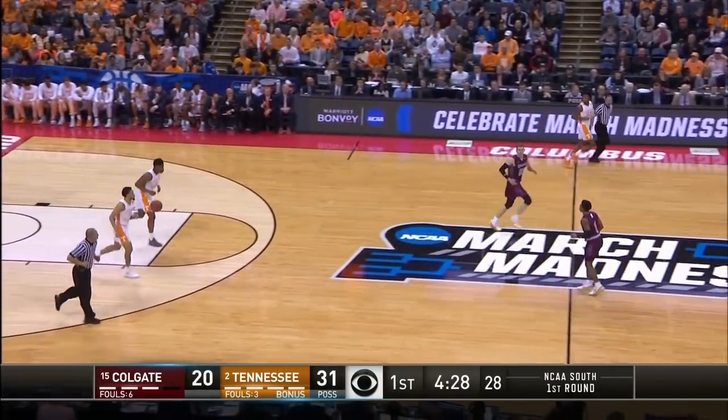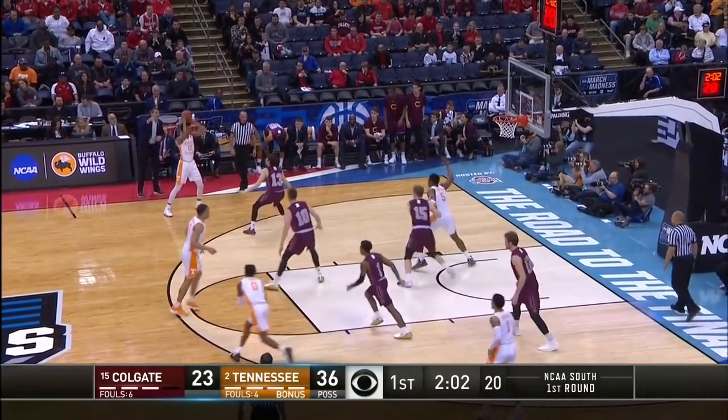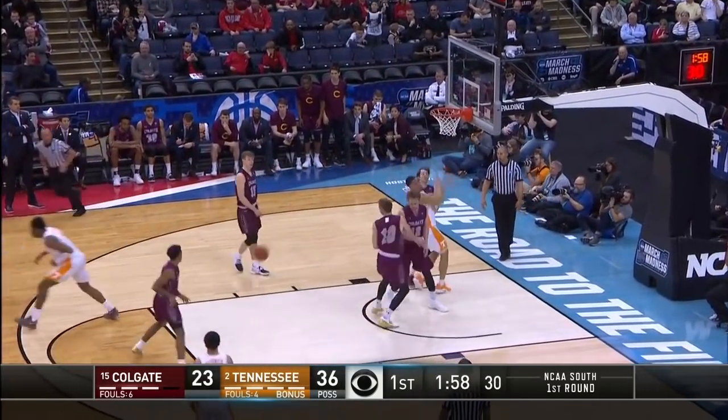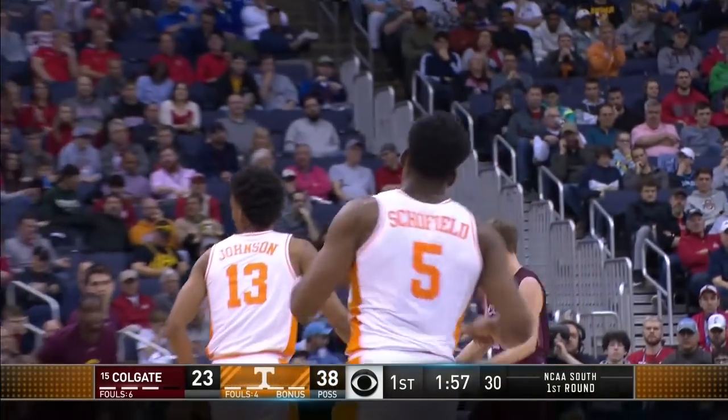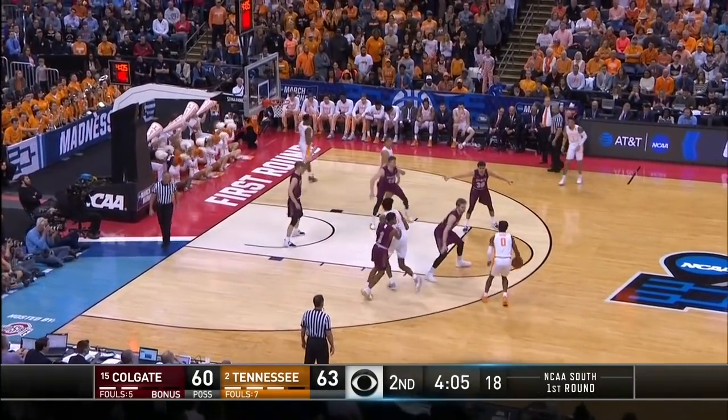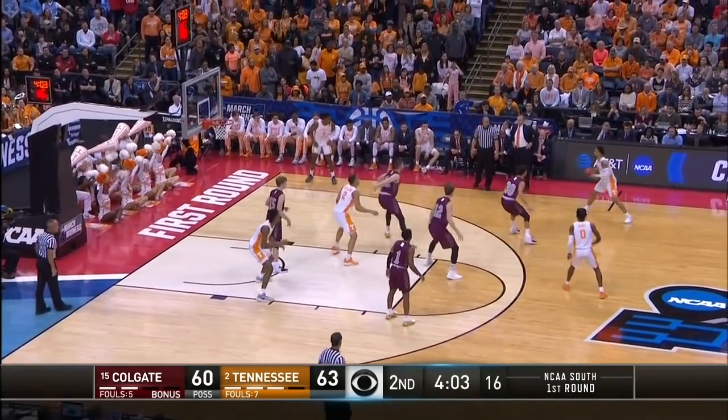Missing a close range shot, Colgate — their guards can deliver it just like Richardson did that time. Make sure you penetrate through the defense and get inside the man. Admiral Schofield with a nice jump hook as we approach the four-minute mark, Tennessee with the ball and the lead.